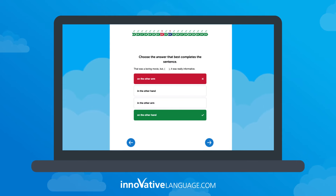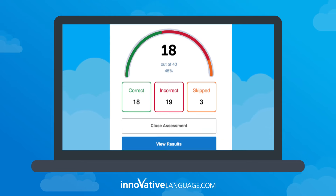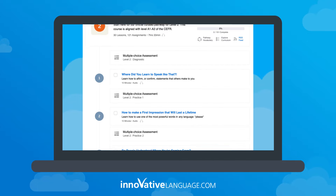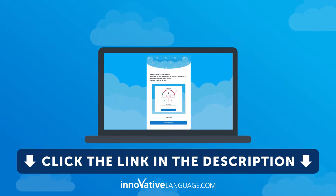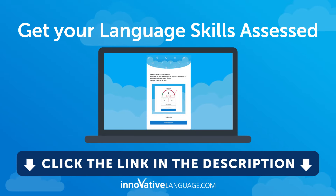You'll know where you're making mistakes. You'll know your real learning level, and we'll give you a learning path of lessons based on your level, so you can start learning and start progressing. Just click the link in the description to get your language skills assessed for free right now.